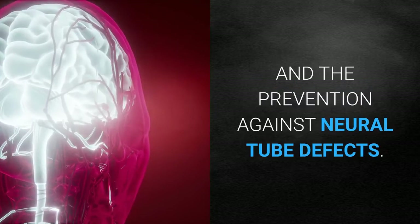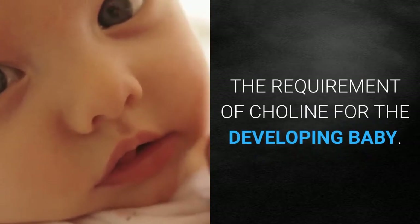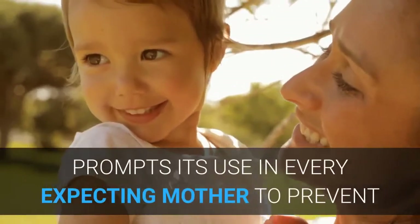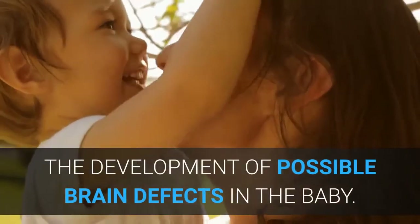Choline also has a special role in the development of the brain of a fetus and in the prevention of neural tube defects. The requirement of choline for the developing baby prompts its use for every expecting mother to prevent the development of possible brain defects.